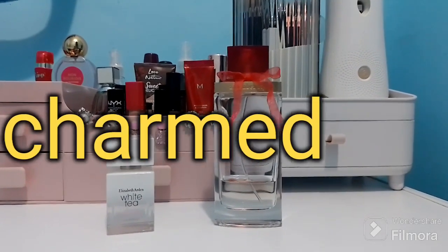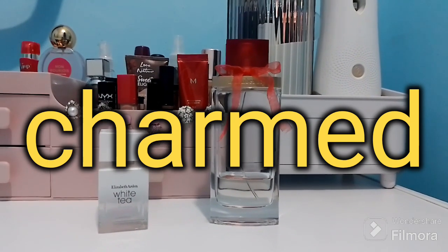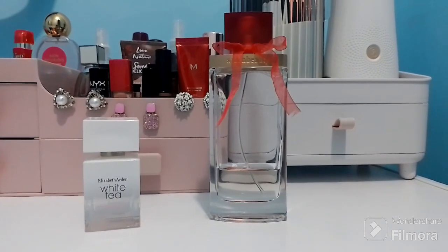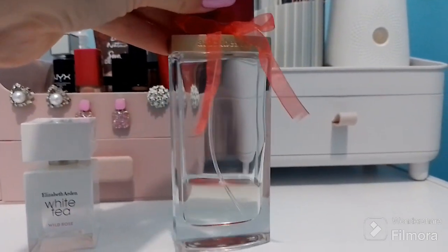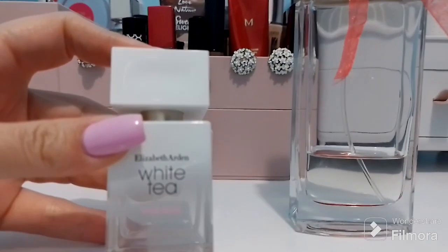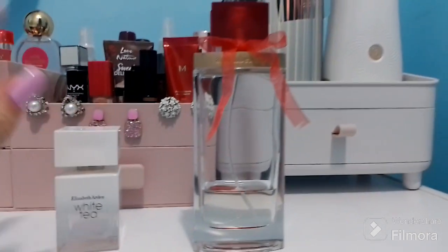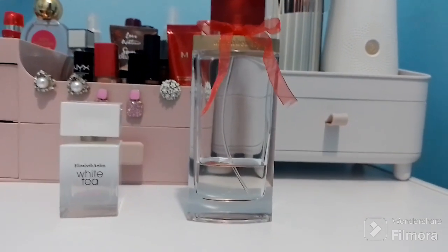Hello everyone, I'm back and I want to make a very short video today about Elizabeth Arden's perfumes. Here I have the Elizabeth Arden Beauty and Elizabeth Arden White Tea Wild Rose. I will start with the first one, Beauty, as you can see.